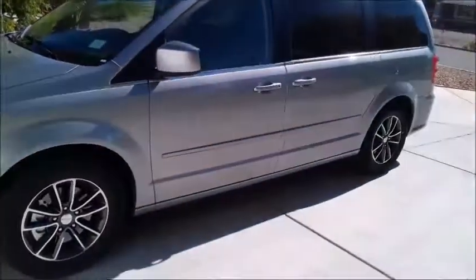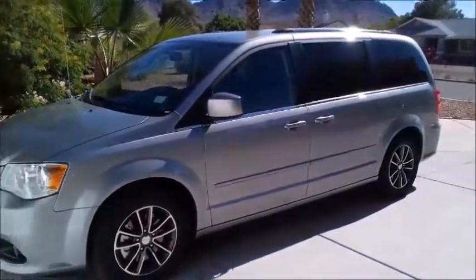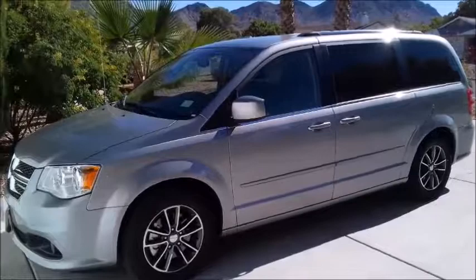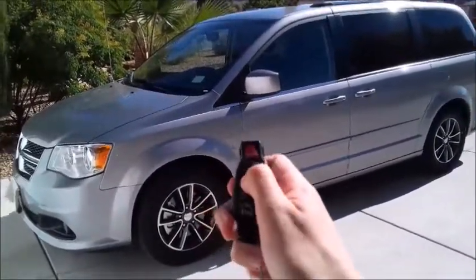All right, that's basically it for the car. Let's go ahead and shut it down. That concludes the review on the 2017 Dodge Grand Caravan SXT. I hope you enjoyed this video — if you did, please leave a like or a comment, subscribe today if you haven't. Thanks a lot for watching, and I will see you in my next video. Goodbye!